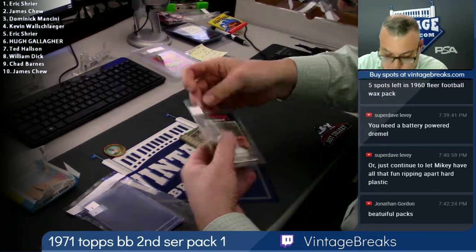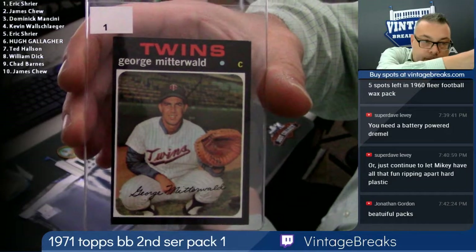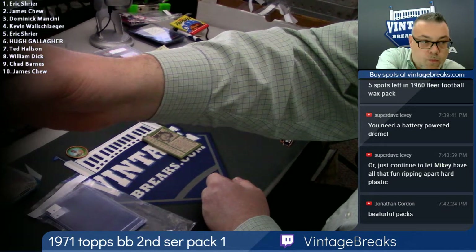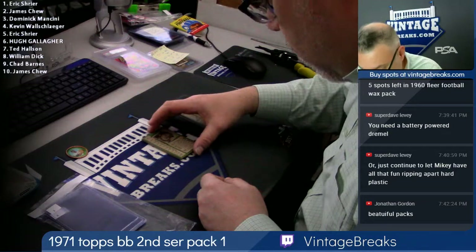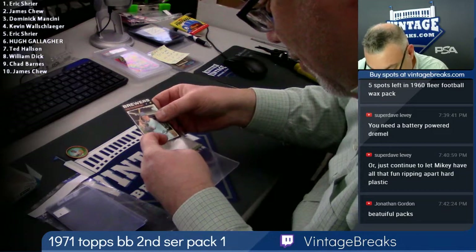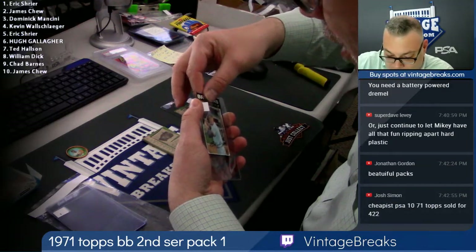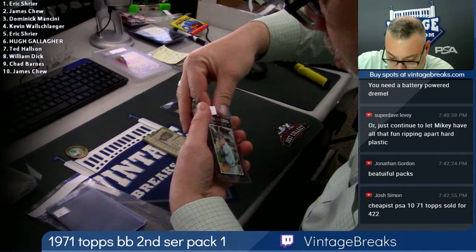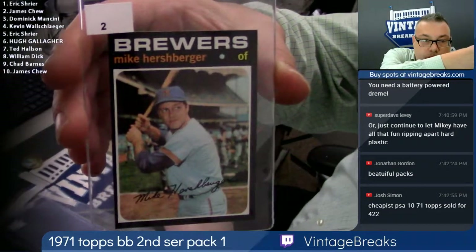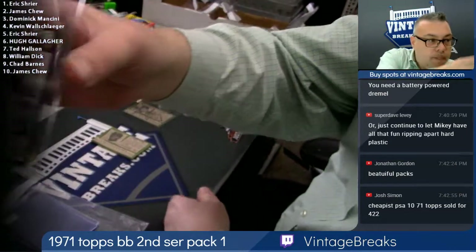Very, very tough issue to find in wax — in fact, there really is none available on the internet. Let me get a nice shot here — gorgeous card. Just a little bit off left to right. Top to bottom very, very sharp. This is fun — if you're working on a '71 set or if you want to get some '71 hall of famers you've always been thinking about — listen, you could buy them already graded; I encourage you to do so. But if you're looking for raw and a chance for a high grade card, there is nothing more fun than this.